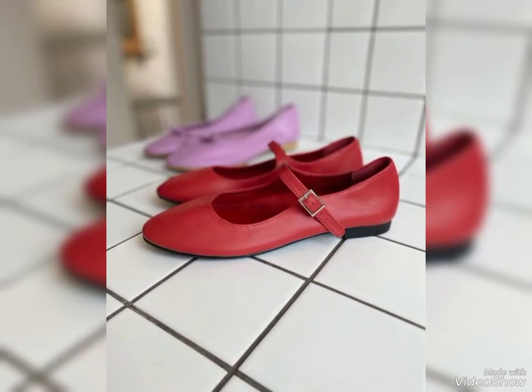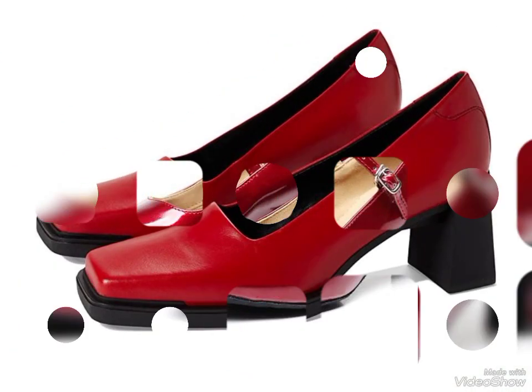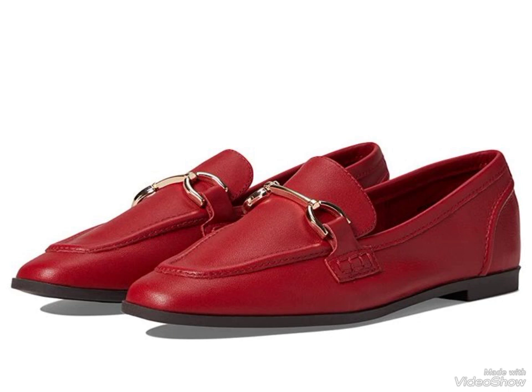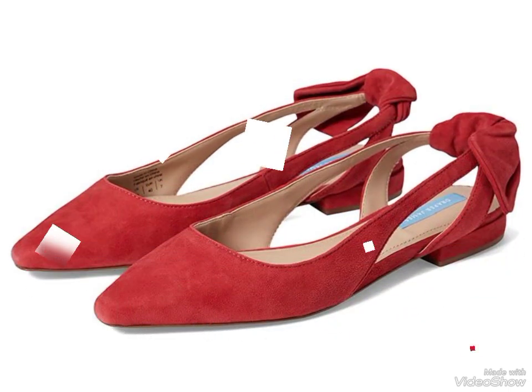Different and unique designing ideas of shoes. These are very outstanding and attractive red color shoes for those ladies, women and girls who wear them. These are amazing, dynamic and can go with any outfit.